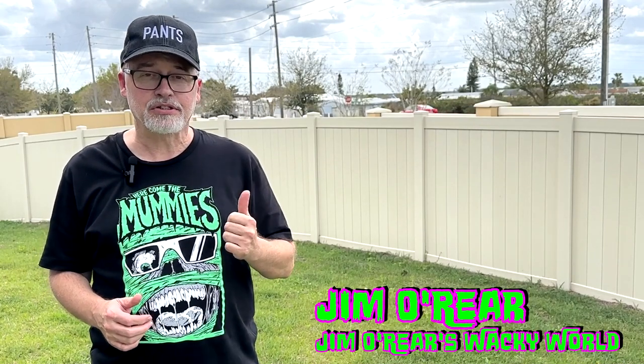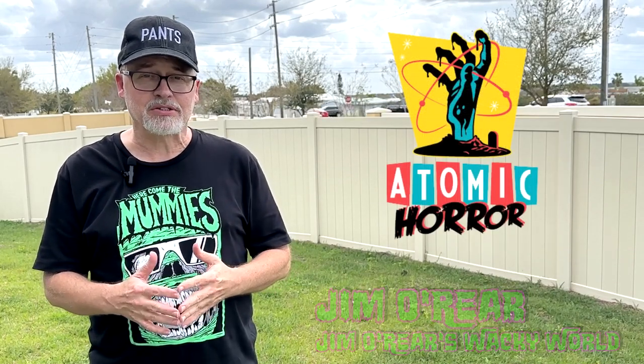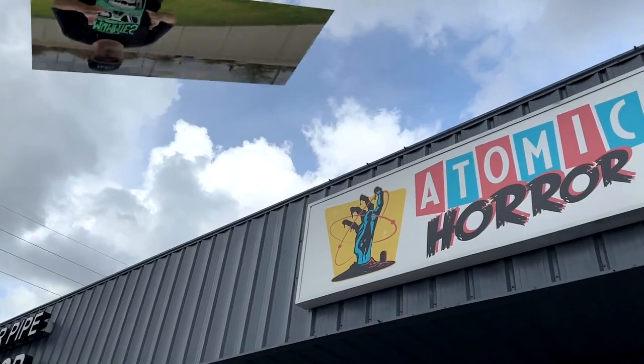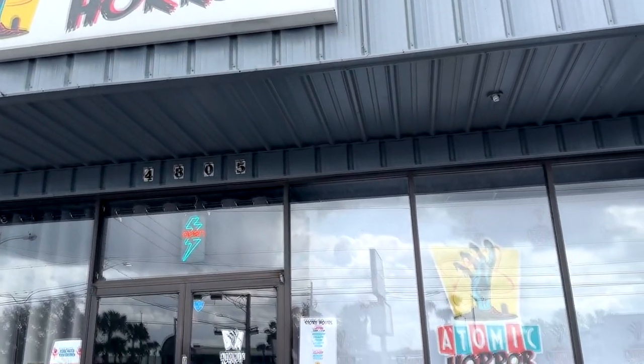Hello friends, it's Jim O'Rear. Today we are headed down to Orlando to check out the year-round horror collector store. We haven't been to the store since we covered it when it opened, which was a little over a year ago. If you missed that coverage and you are a horror collector in the Orlando area or thinking about coming, we're going to give you a quick look inside. This is Atomic Horror on Colonial Drive in Orlando.